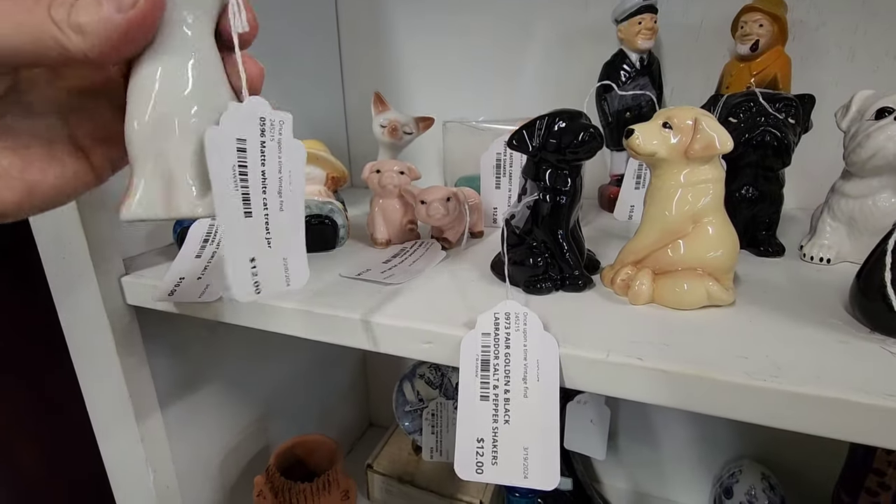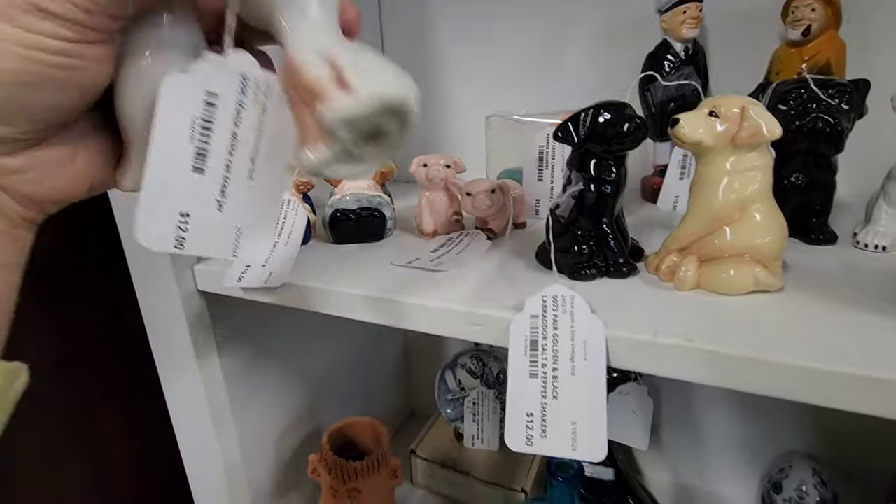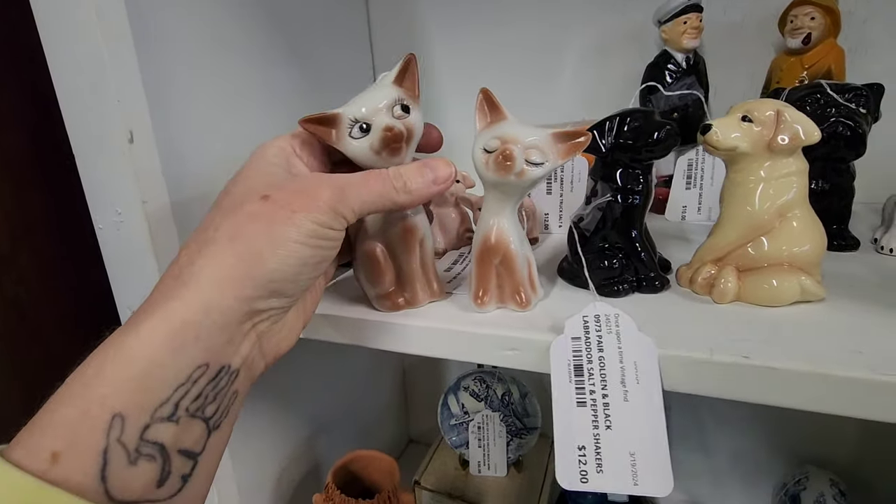I want to see how much these cats were — those were twelve. It says matte white cat treat jar. That's not what they are, but those are more contemporary. I think they're in good shape though, they're cute for cats.